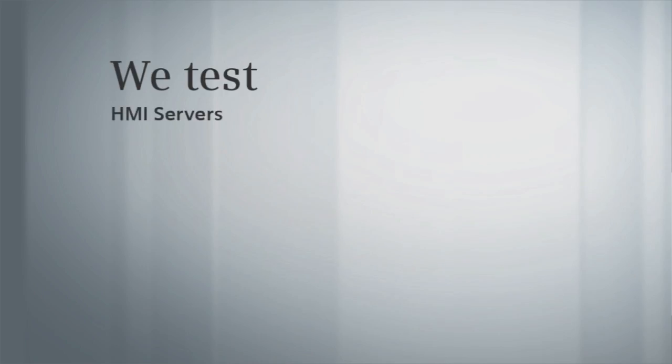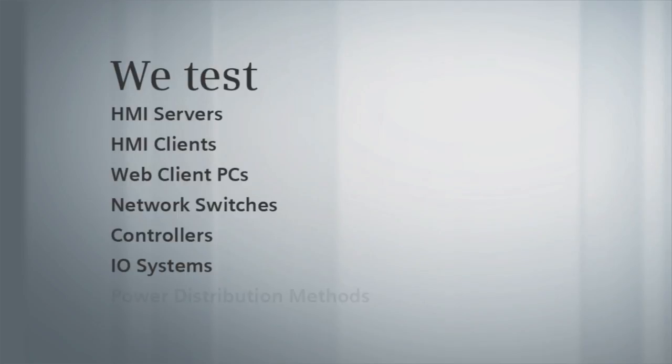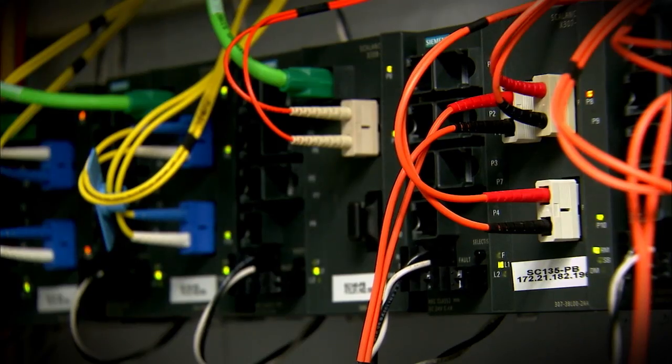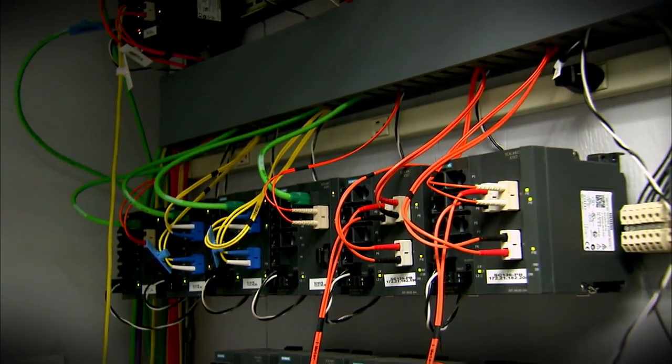We test low-level process simulation with Siemens SIMIT software. We also test server and web client PCs, all power distribution methods, and integrate network components throughout the entire project. Setting up the FAT environment early in the project allows the system hardware to be used for incremental testing along the way.